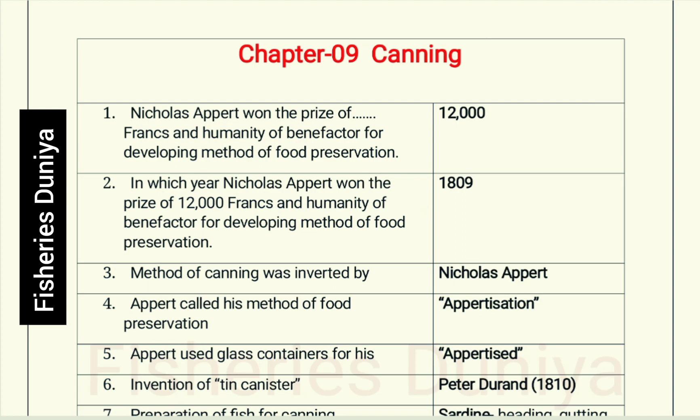First question: Nicholas Appert won the prize of 12,000 francs and the title of 'benefactor of humanity' for developing a method of food preservation. The correct answer for the year this prize was awarded is 1809.